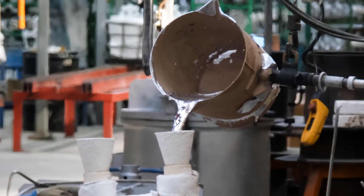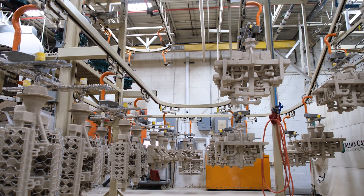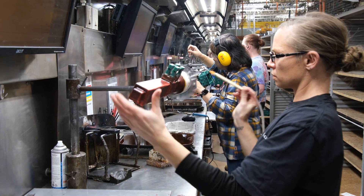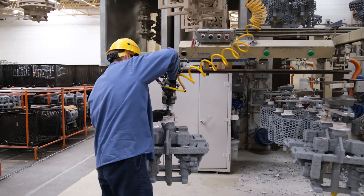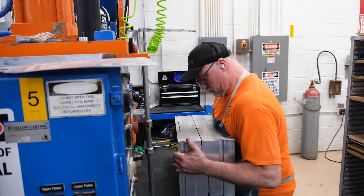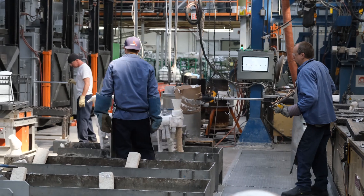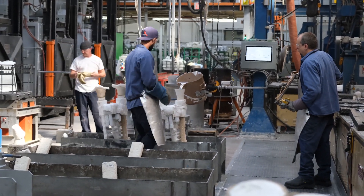The investment casting process started thousands of years ago, and today we use modern engineering and manufacturing techniques. We can do complex geometries and very tight tolerances. When you're working in the aerospace and defense industries on some of the most advanced aircraft in the world, precision is a given. It has to happen.